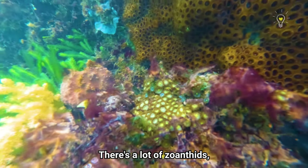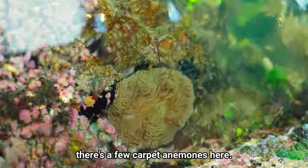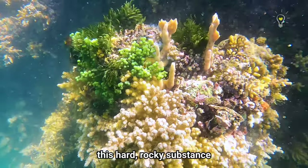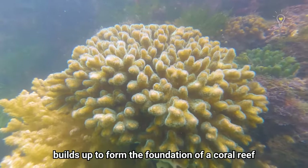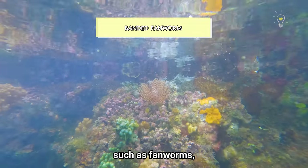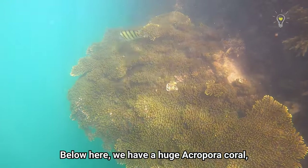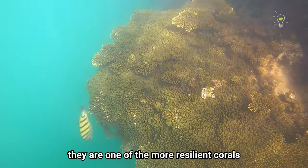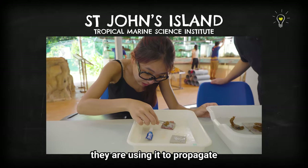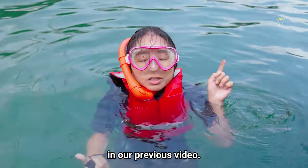The corals are amazing! There's a lot of zoanthids, there's a lot of ascidians, there's a few carpet and morphine corals here. The hard corals create skeletons out of calcium carbonate, and over time this rocky substance builds up to form the foundation of a coral reef, providing a structure upon which other marine organisms such as fanworms, nudibranchs and even seahorses can settle. Below here, we have a huge Acropora coral — one of the more resilient corals in Singapore. Researchers at TMSI are using it to propagate and plant more corals around Singapore.